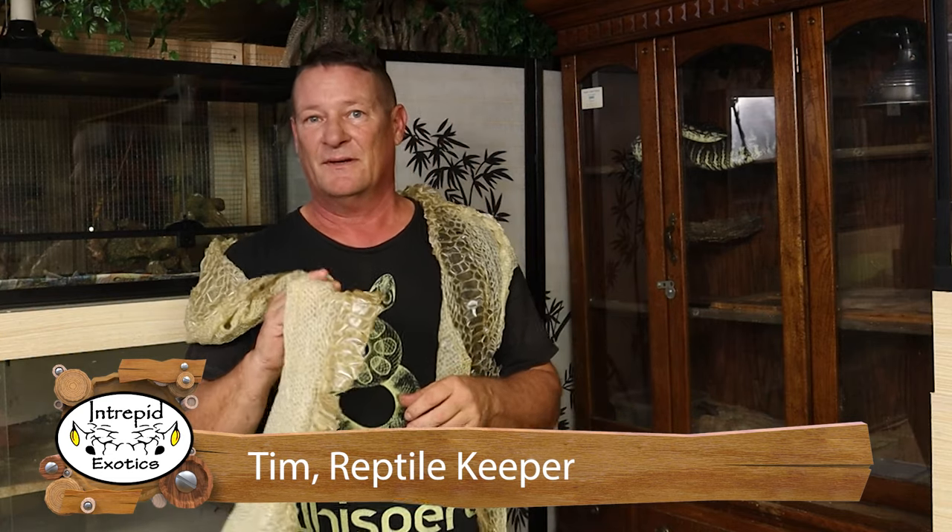Hey everybody, welcome back. If you're wondering about my new fashion accessory here, this is a snake shed — this is off Apollo, our 13-foot Burmese python. Today we're going to be talking about how snakes shed, why they shed, and some of the things we need to look out for as keepers when they are shedding — some of the things that can go wrong. Today on Intrepid Exotics.